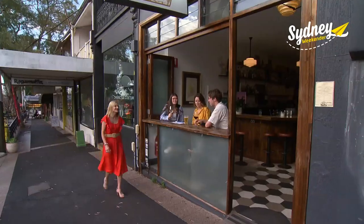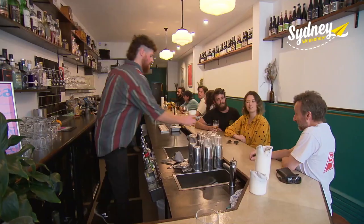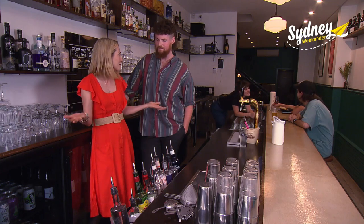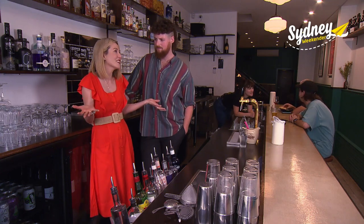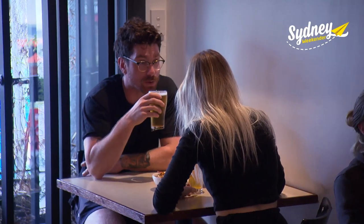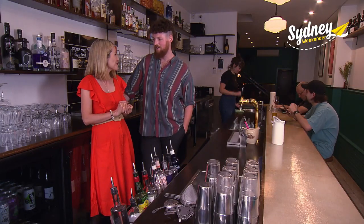Golden Gully is a funky small bar and restaurant that's already a huge hit with the Leichhardt locals. Dan is one of the owners and he wanted to create a place where everyone feels welcome — that friendly neighbourhood bar vibe that the area had been missing. The response has been great because there are a lot of great locals living around the area.